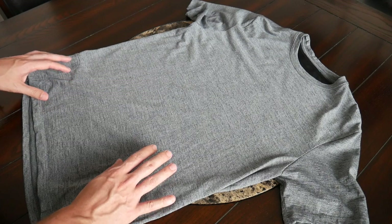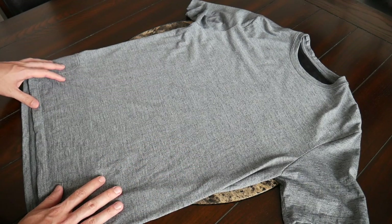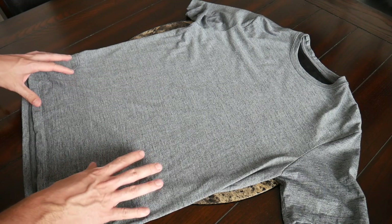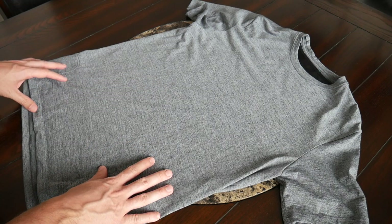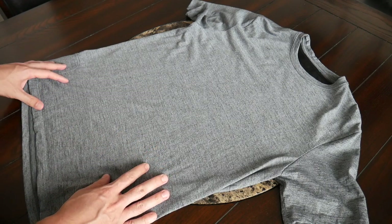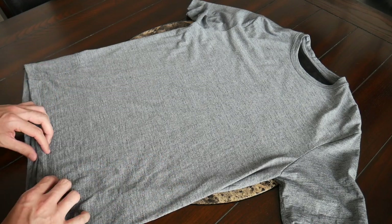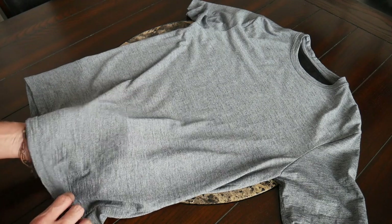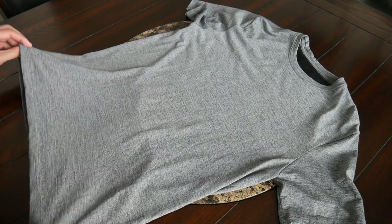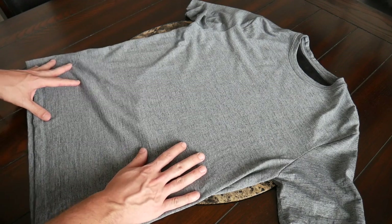Diving into the individual items, the first is the Travel Tee. I've been a big fan of this shirt — it's a simple, solid t-shirt that matches well with a ton of different outfits. I've worn it with jeans, chinos, and shorts and it's looked great every time. I really like the color combinations available; the one I have is a heathered gray, but it also comes in all black — simple colors that are very easy to travel with.